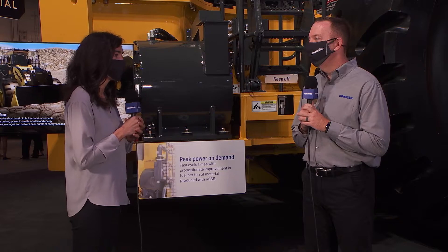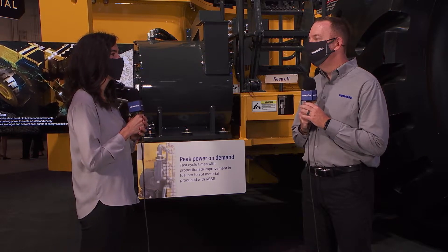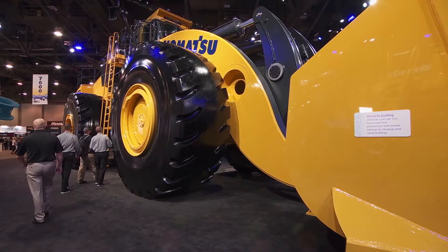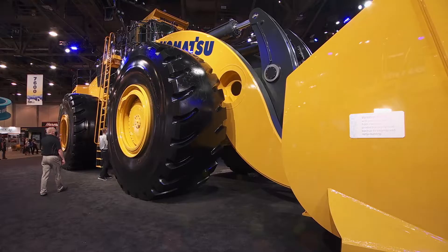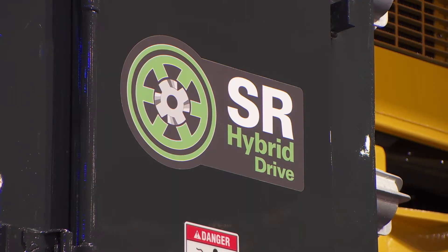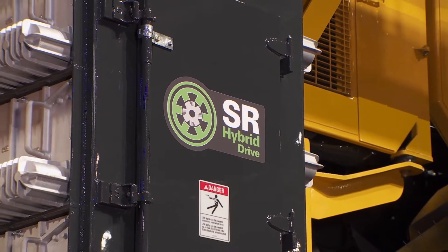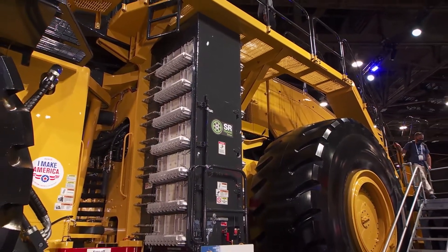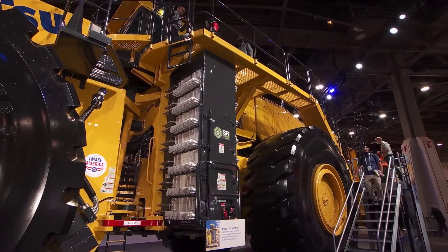The SR hybrid drive and KESS technology on this wheel loader is considerably more efficient than conventional diesel options. This machine has the ability to capture and store braking energy that's normally lost mostly to heat. With SR technology, we're able to bring that energy back into the system by turning our motors into generators during the dynamic braking function. We then store that energy into the kinetic energy system and use it to drive our hydraulics or add energy to our propulsion.